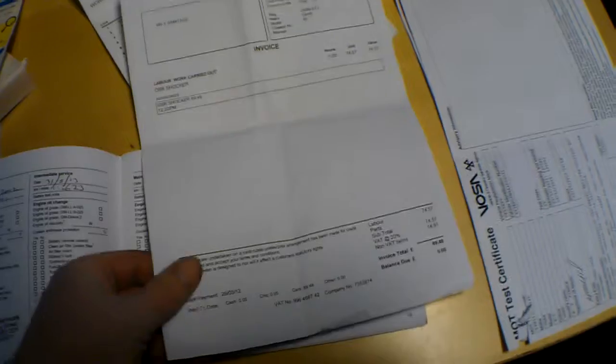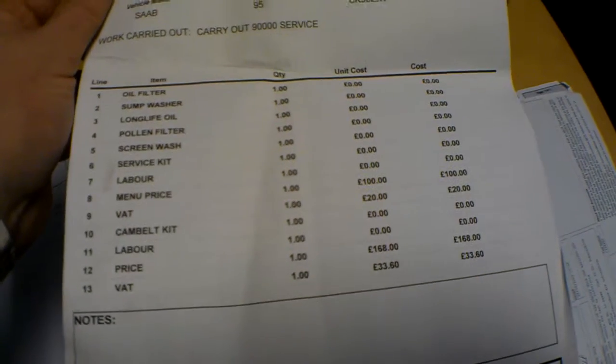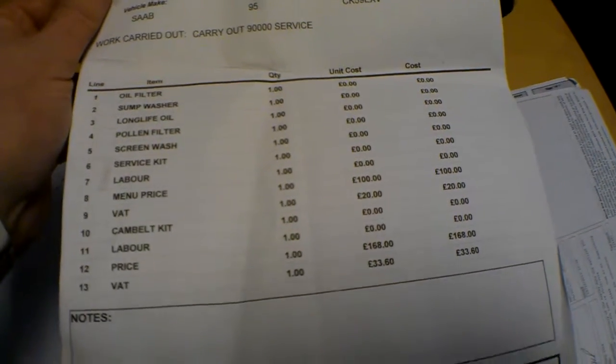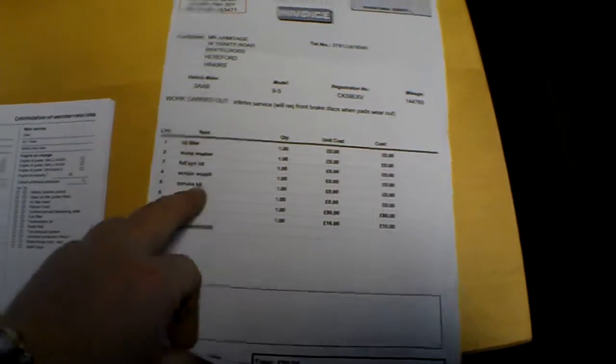We've also got some receipts and bills. Offside rear shock absorber, £88. Invoice for the cam belt, dated 05/05/2012 at 91,000 miles — nearly 92. The MOT certificate is valid until October 29th, 2014, with no advisory notices — nice to see that.